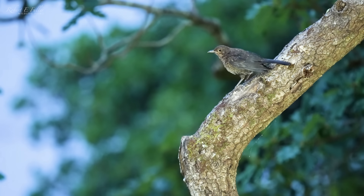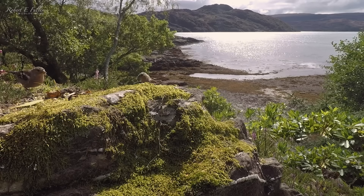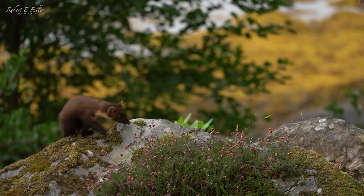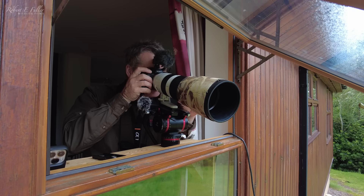It's just after dawn and some of the birds are around. The pine marten just arrived — this is my first pine marten in daylight on this trip.